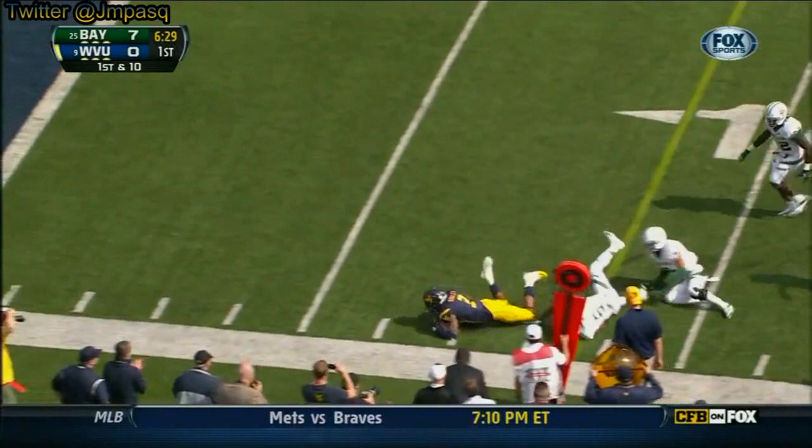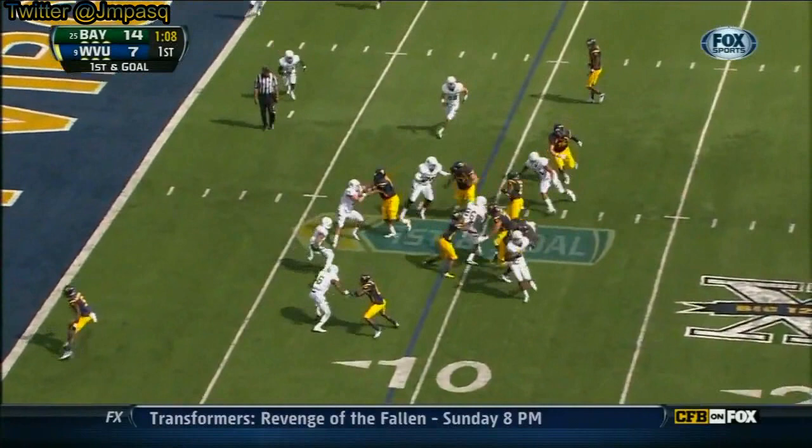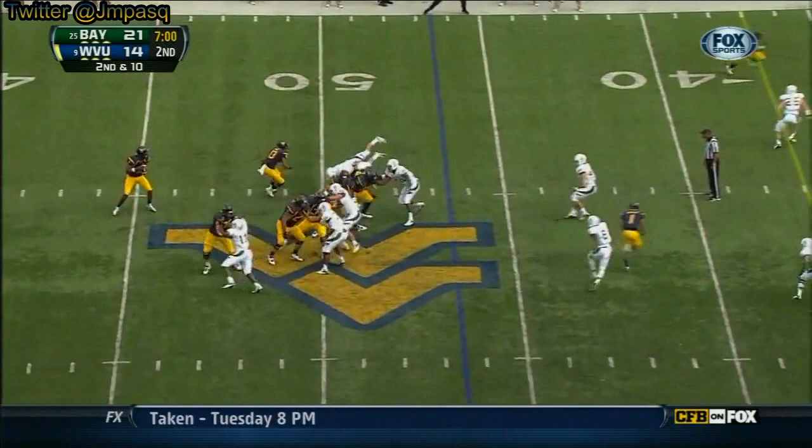Smith, quick throw near side. Breaking a tackle — the corner allows that play to happen. Another quick hitter, Bailey breaks the tackle. On the roster with the Oakland Raiders.